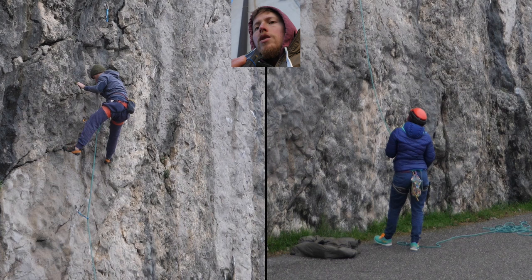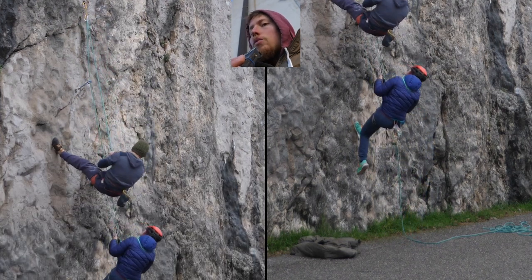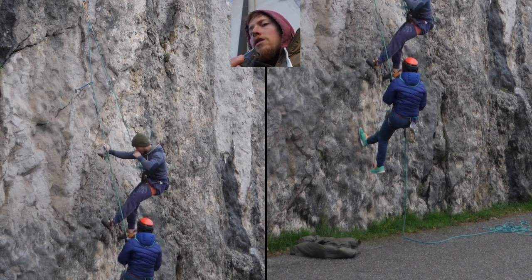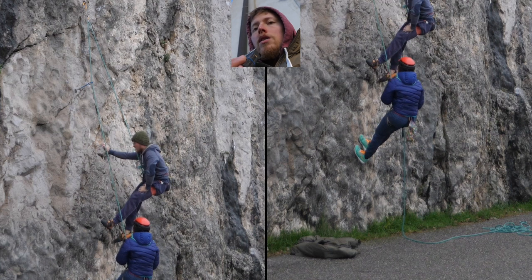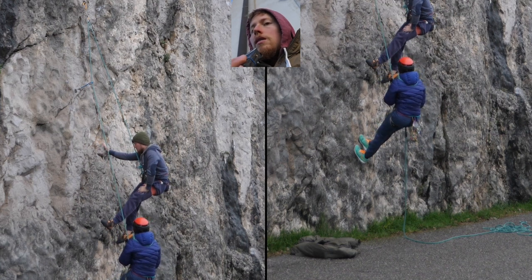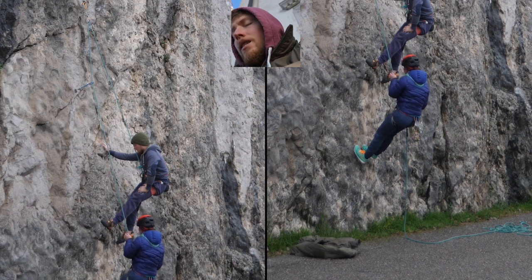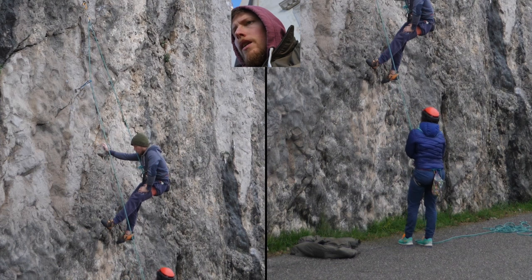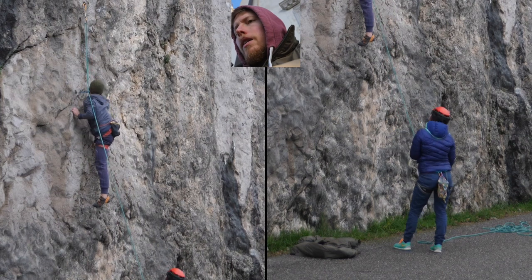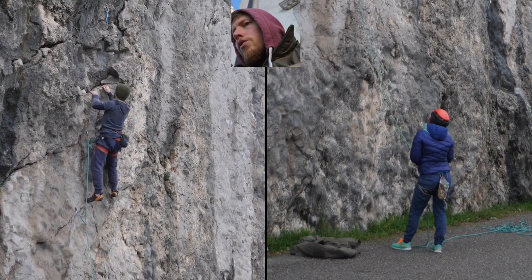Taking a look at this fall here, we are about maybe half a meter above the last clipped quickdraw — the second quickdraw. There is not a lot of friction in the system yet, so I'm coming down quite a bit — like two or three meters or something, maybe even more. Nothing too serious yet, but we are getting there. That is the whole purpose: you establish more and more confidence in the climber and the belayer, making bigger and bigger falls, and this way crushing the fear of falling.